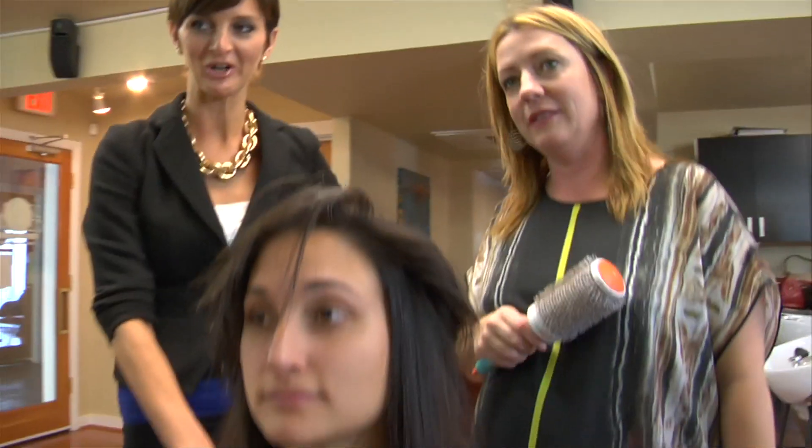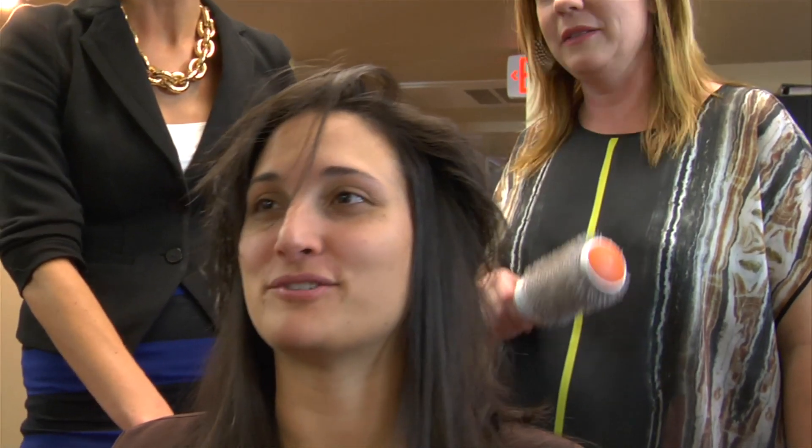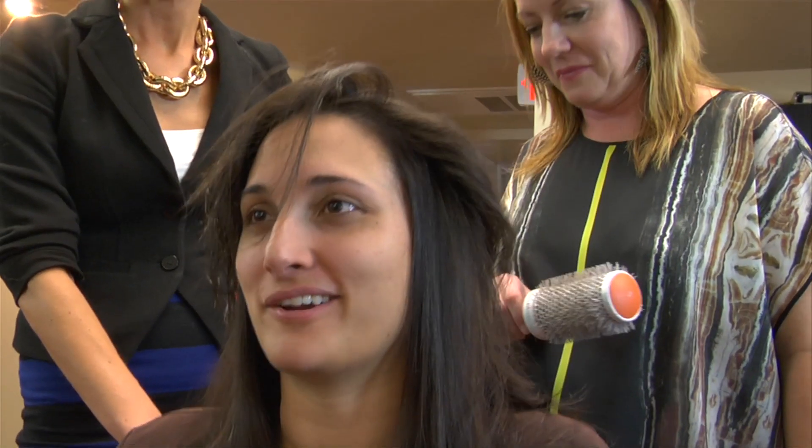So Nikki, let me ask you a question. Do you ever blow dry your hair right now? No. You just leave the door and it's wet — unless you call blow drying driving with the truck window down.